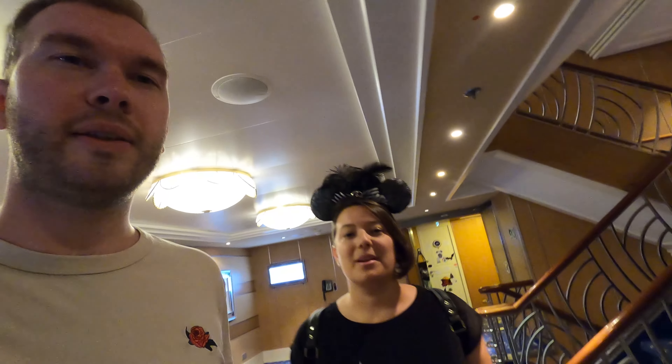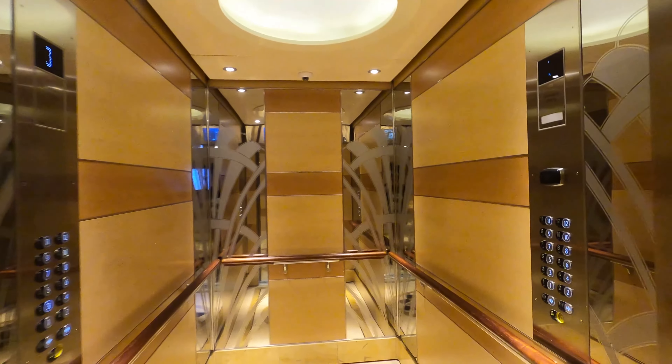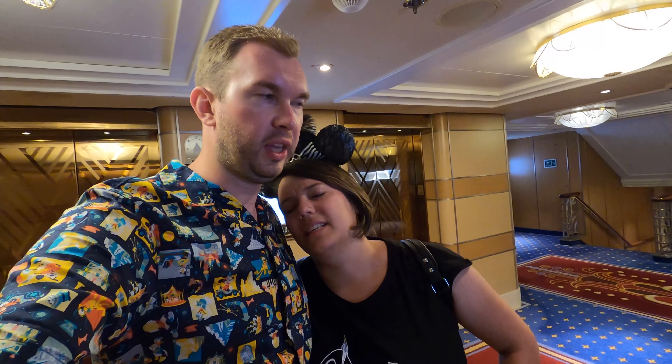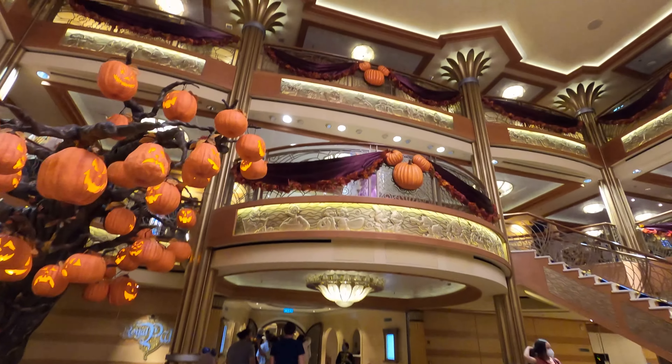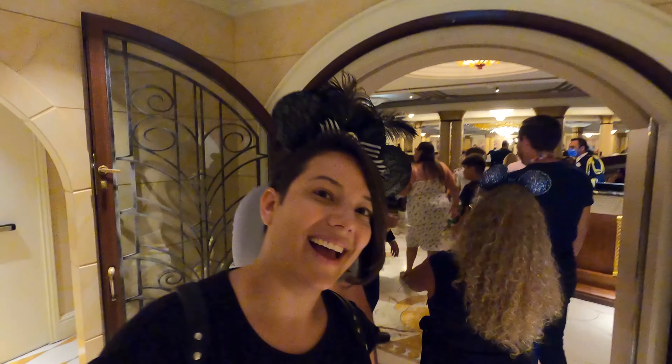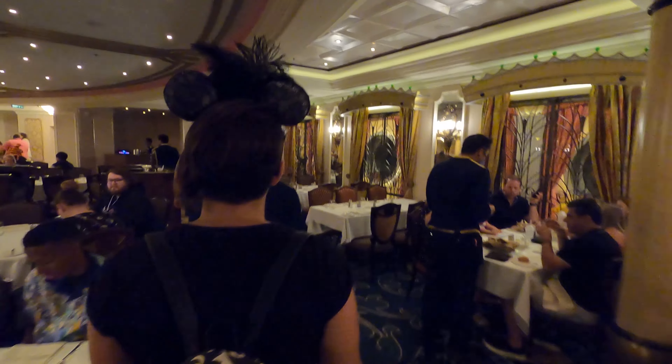We had a really nice private tour with only five people including us. We learned a lot of nice new things — details and artwork on the ship that you'd normally just pass by. I liked it a lot, I'm really glad we did this. Last dinner time — we're going to the Royal Palace at the main atrium. Oh, it's hustling and bustling right now — love it.